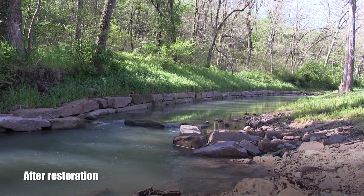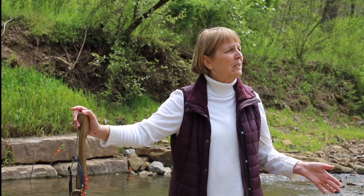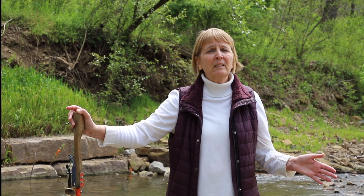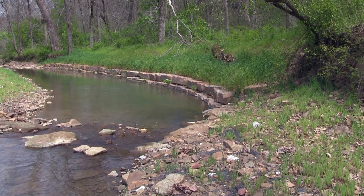A lot of times we use a toe wood design for this type of restoration, but you need at least 25 feet. So we did a rock toe for the bench, and there are sills that go back in there.